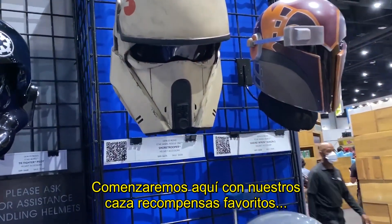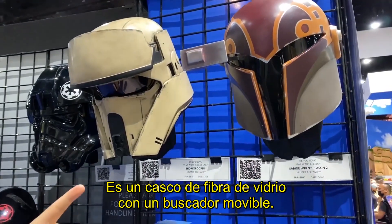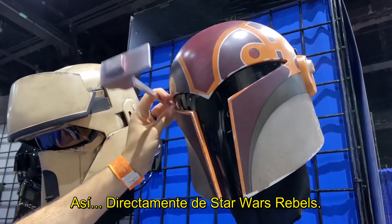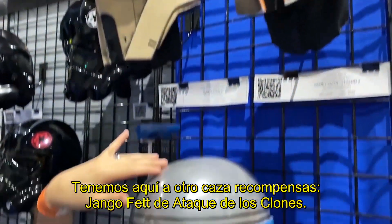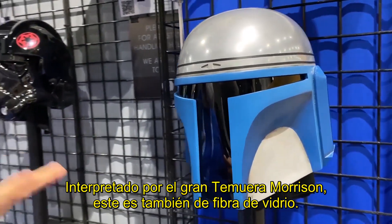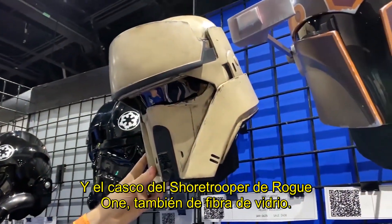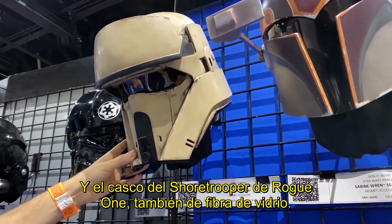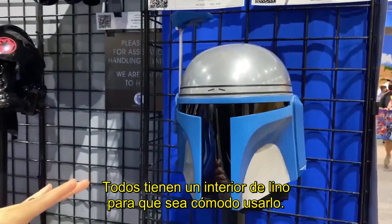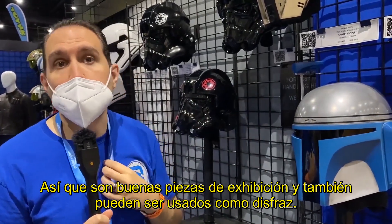Over here are some of our favorite bounty hunters. This is Sabine Wren in the corner from Star Wars Rebels — a fiberglass helmet with a movable viewfinder, straight out of Star Wars Rebels. We also have Jango Fett from Attack of the Clones, played by the fantastic Temuera Morrison — another fiberglass helmet. And then this Shore Trooper helmet is from Rogue One, also made of fiberglass. Everything has a beautiful lined interior for comfort and wear, so while they make great display pieces, you can also wear them as costumes.